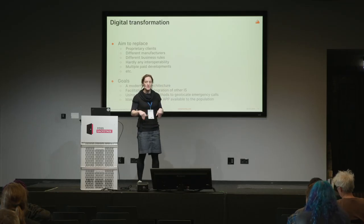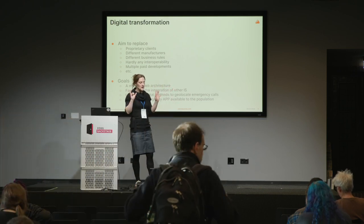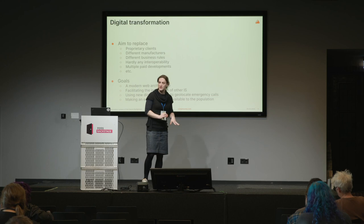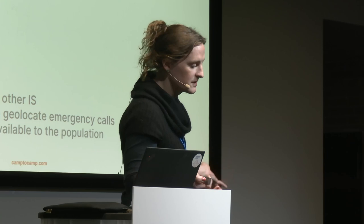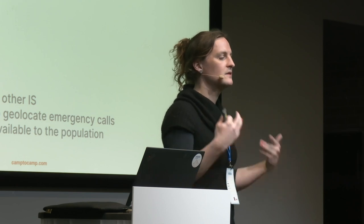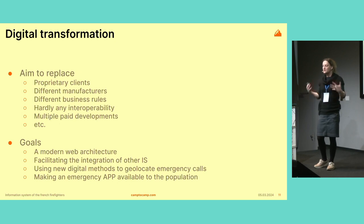This is where Nexus comes into play — the goal of the project was to unify all this and make all these organizations able to communicate with each other. What was probably a tipping point is that a few years ago, very unfortunately, there were several terror attacks in France, and that showed that the emergency system in such situations simply crumbled under the load and wasn't made to handle them. That's where people really decided to start this huge undertaking.